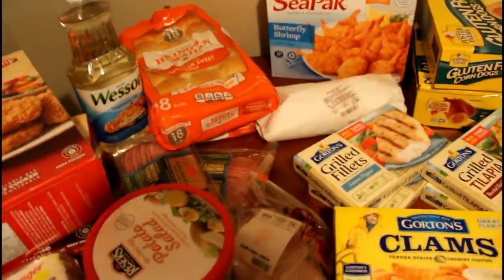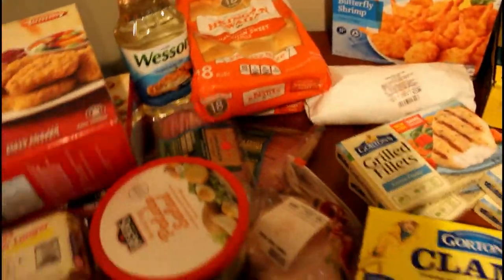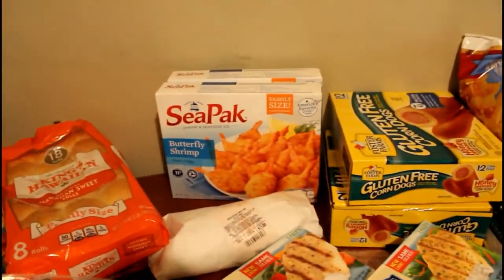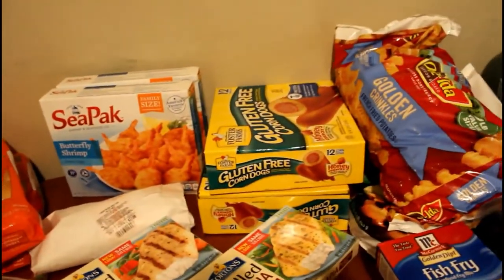We have some vegetable oil, uncured turkey bacon, rolls, potato salad, and turkey mesquite meat. We have red snapper and some butterfly shrimp — two packs of those — and two packs of the gluten-free corn dogs.